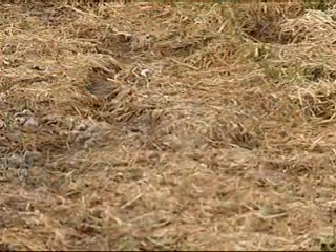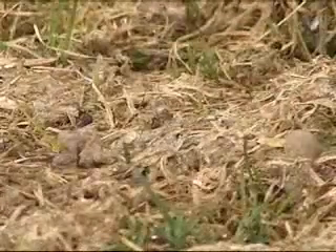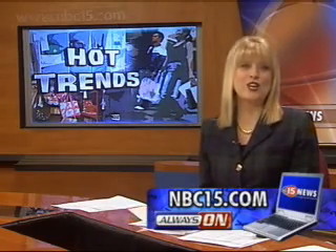Wait until April to do all this. And about dethatching — that's all the brown stuff on your lawn — you can rent a power rake or hire a company like Barnes. They'll come out and give you a free estimate. For more information on Barnes, please check out our web channel at NBC15.com and click on news links.